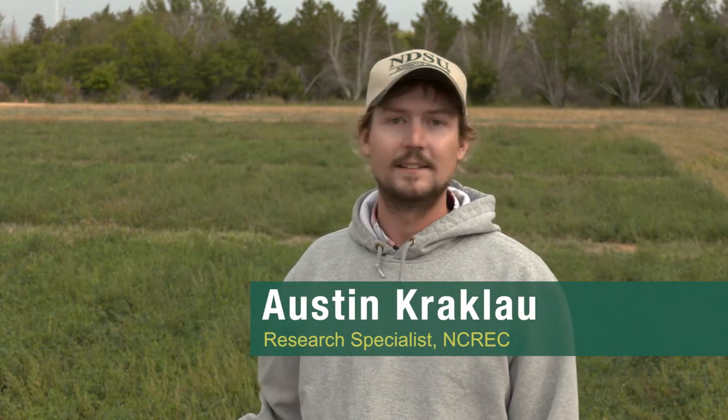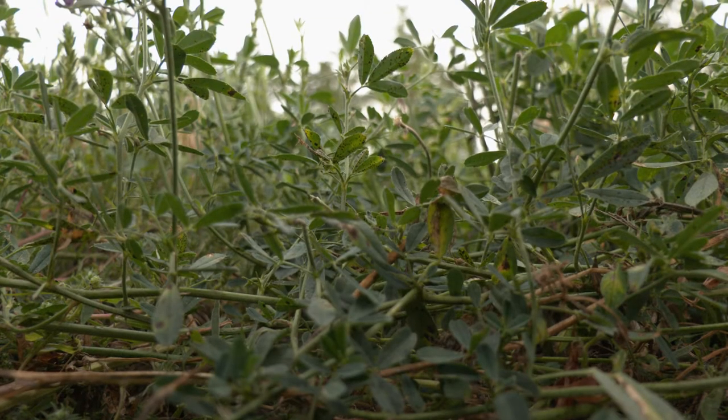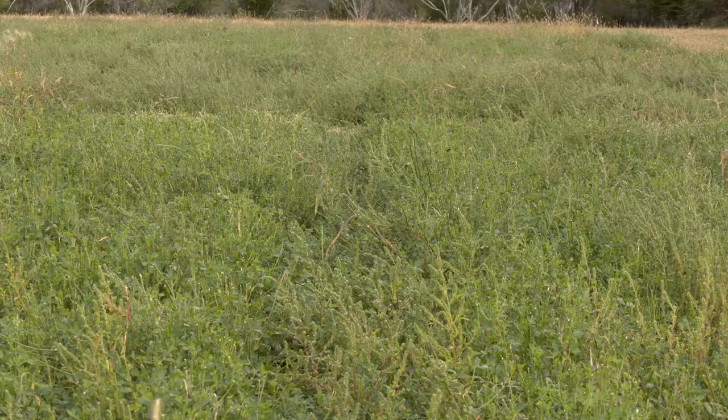This trial behind me here is a corn-alfalfa intercropping trial. This site is in its second year of production, so you won't see the corn on top — there is still corn stubble in the alfalfa itself. This site is at the North Central Research Extension Center.